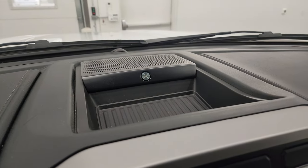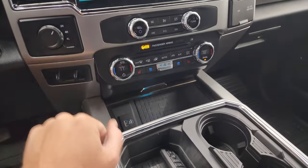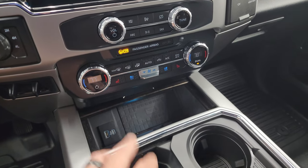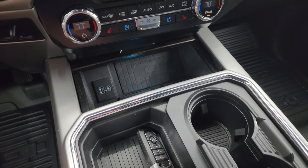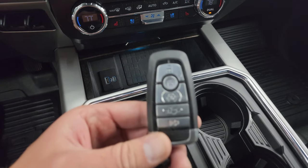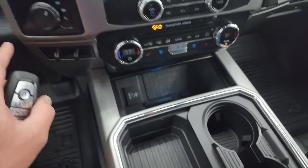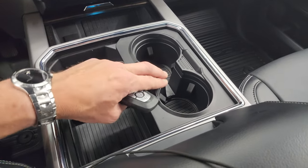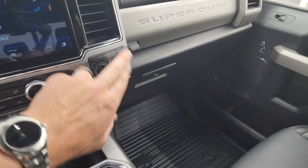This one does have the B&O premium sound system. Stability control, hazard lights, four-wheel drive, factory brake controller. Down here you get more tactile volume, tune, and climate controls including dual climate controls, heated and cooled seat buttons, cell phone pad charger, USB/USB-C, keyless entry, and remote start. Power drop-down tailgate and intelligent access — you just have to have the key fob and it's a push-button start.